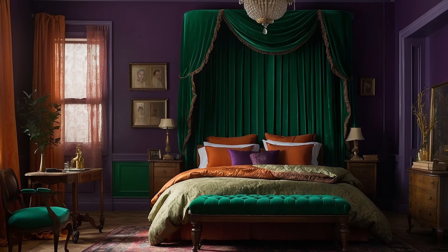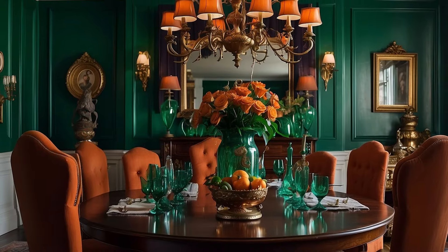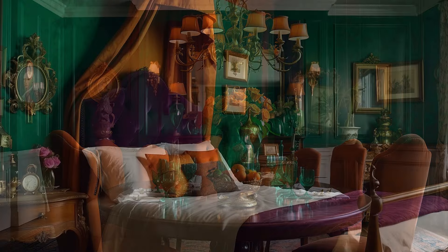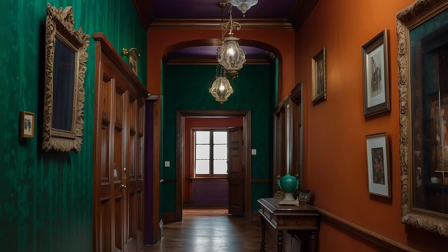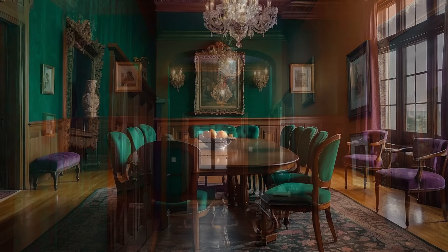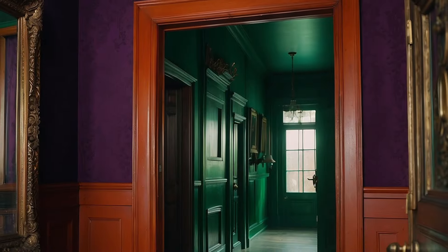Emerald, the essence of lush elegance. Emerald stands as a symbol of vitality and prosperity, its deep green hue reminiscent of England's verdant landscapes and the period's fascination with botany and the natural world. In the Victorian home, emerald serves as a vibrant backdrop or statement piece, imbuing spaces with a sense of growth and serenity. When applied to walls, upholstery, or draperies, emerald provides a lush, rich canvas that brings the outdoors in, creating a sanctuary that is both majestic and grounding. The color's natural affinity with light enhances its jewel-like quality, making interiors sparkle with life and energy.